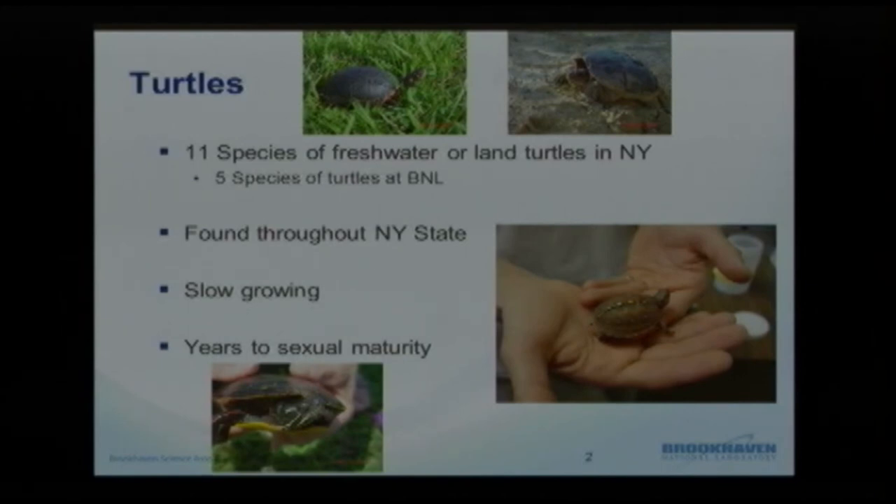Overall, turtles are found throughout New York State. They are, however, slow growing. They take a lot of time to mature and a number of years to reach sexual maturity, which provides a hindrance in keeping their population numbers higher. In recent years, studies have shown up to 30% or more decline in turtle populations.